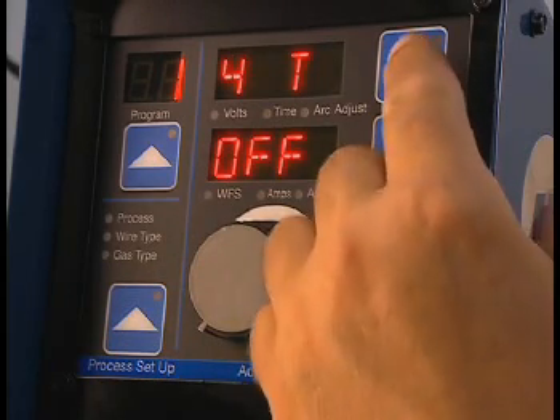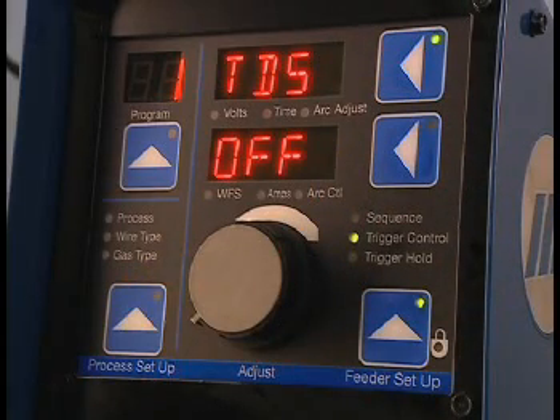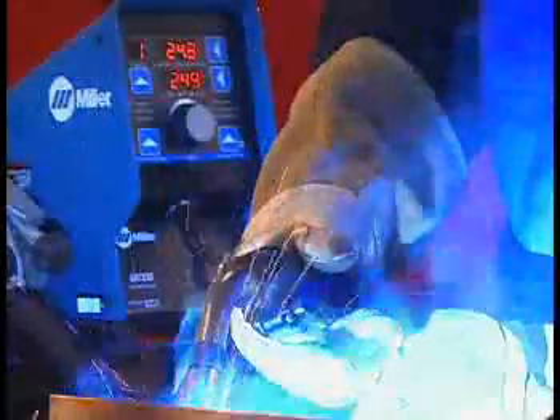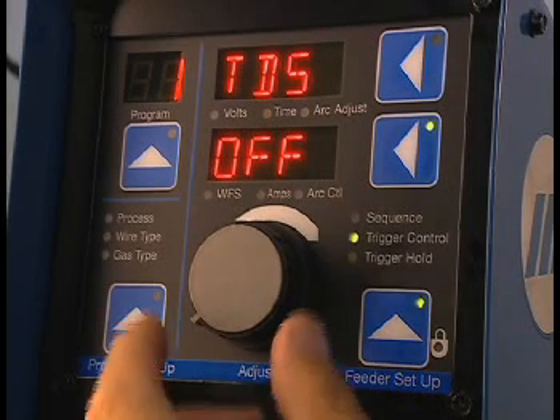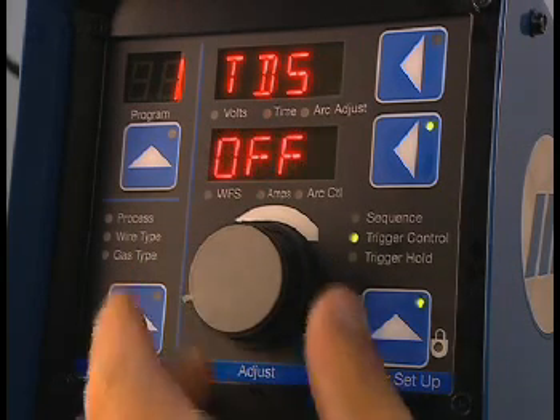Press the upper display button and turn the adjust knob to TDS. TDS stands for trigger dual schedule. A quick release and pull of the torch trigger while welding will allow switching of pairs of programs. To turn on TDS, press the lower display button and turn the adjust knob to the on position — TDS will only allow switching between pairs of programs. To exit TDS, turn the adjust knob to off.